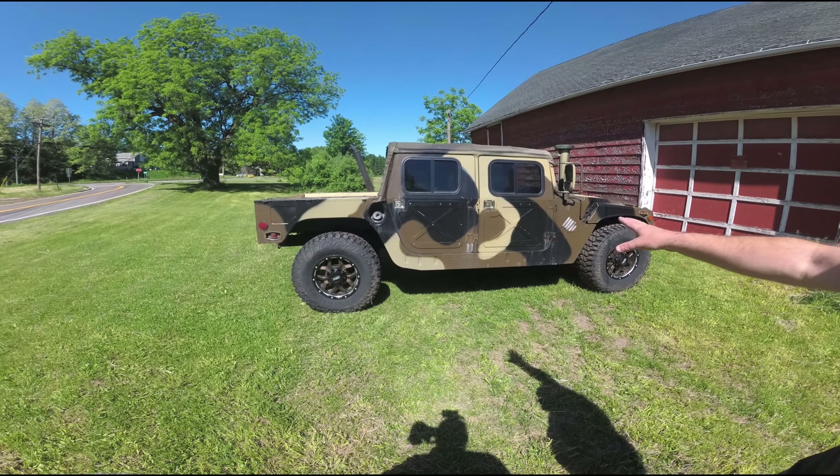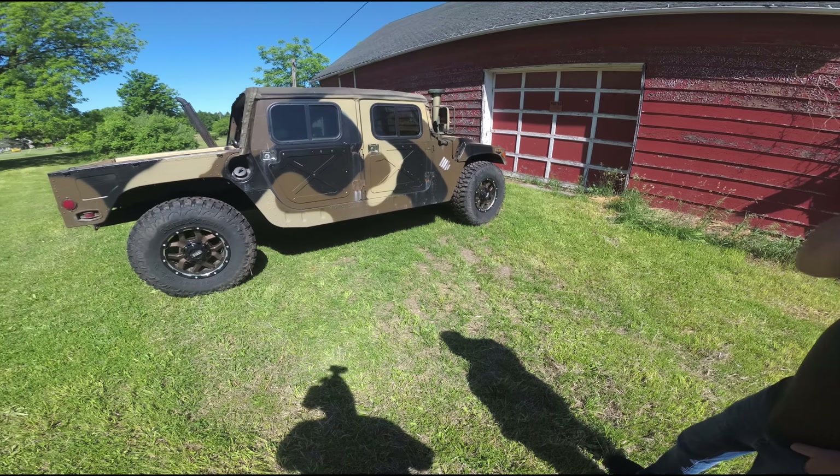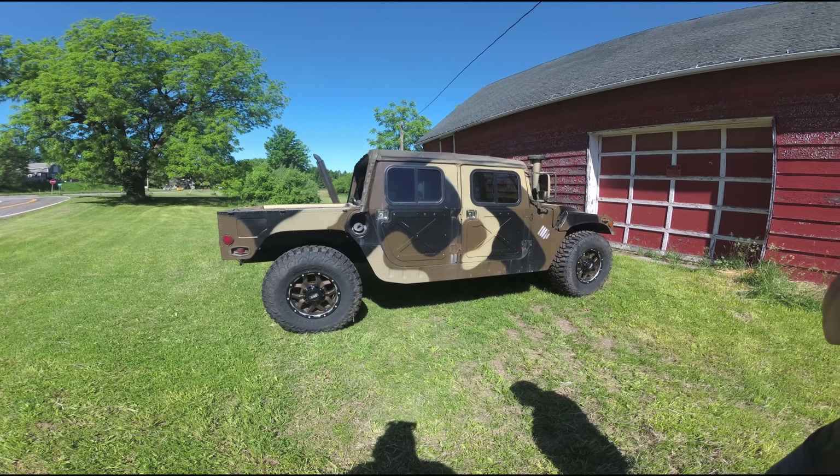Well as you can see we added some rust to the hinges, so that'll be something we're addressing in the near future. Winters in New York are terrible on everything.